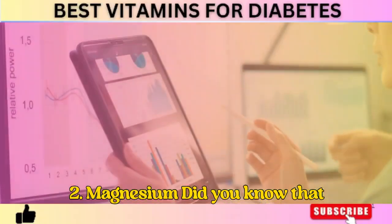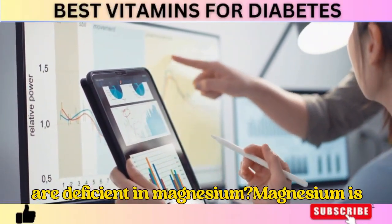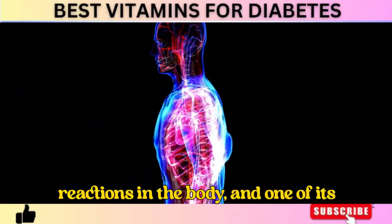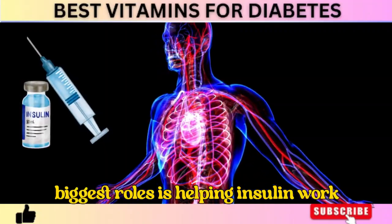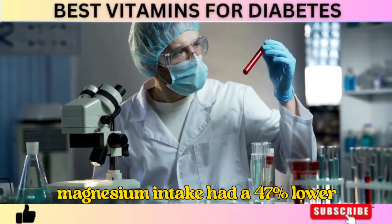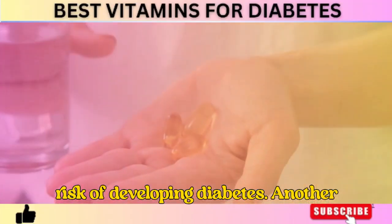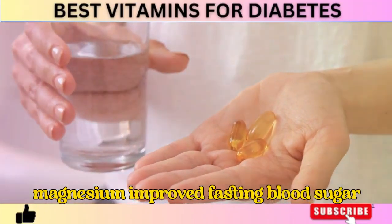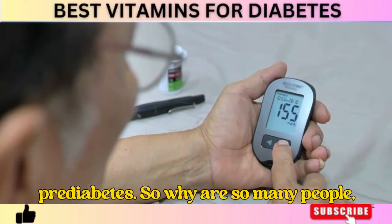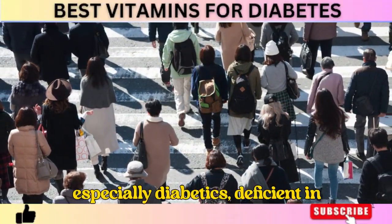Number 2: Magnesium. Did you know that up to 80% of people with type 2 diabetes are deficient in magnesium? Magnesium is involved in over 300 biochemical reactions in the body, and one of its biggest roles is helping insulin work properly. A study published in Diabetes Care found that people with higher magnesium intake had a 47% lower risk of developing diabetes. Another study showed that supplementing with magnesium improved fasting blood sugar and insulin sensitivity in people with prediabetes. So why are so many people, especially diabetics, deficient in magnesium?